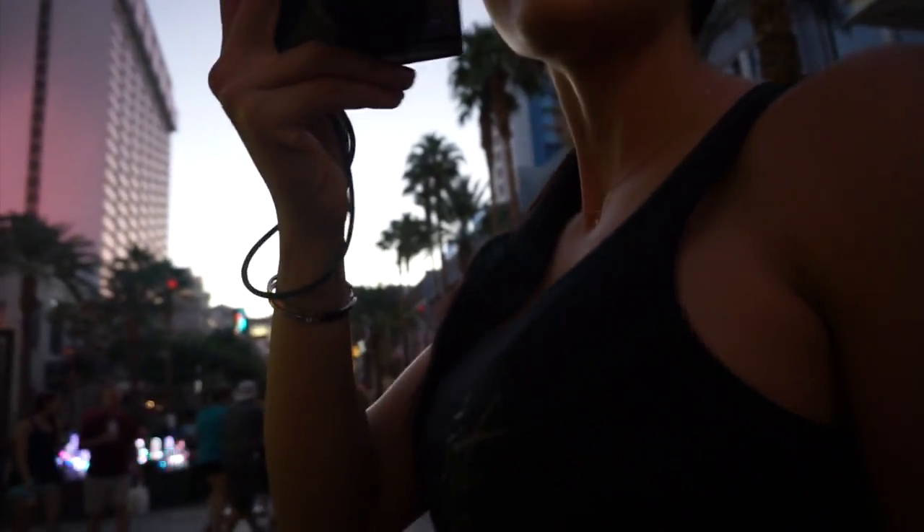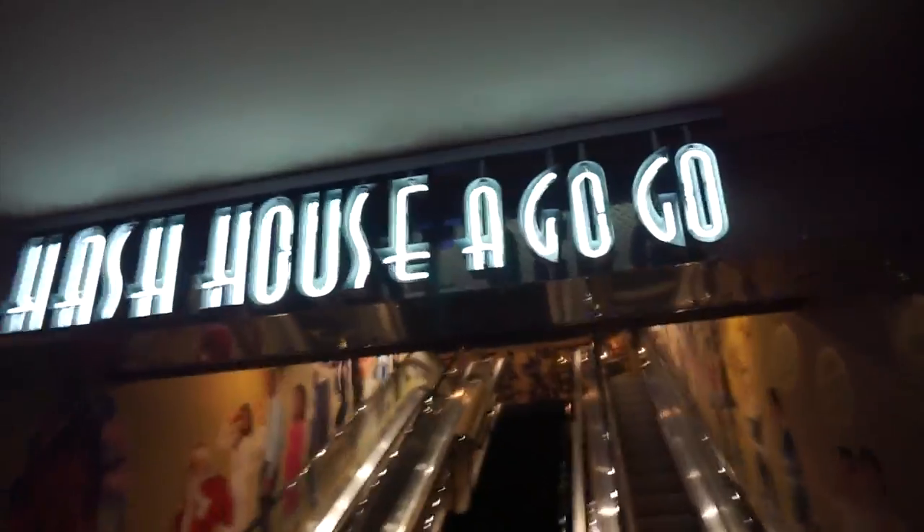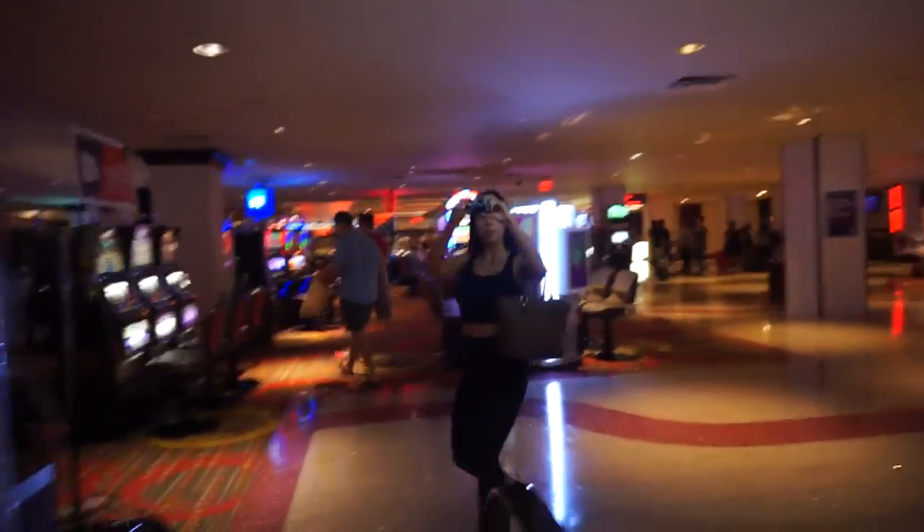Do you like In-N-Out? I don't anymore because I'm vegetarian — I'd have to get it as a grilled cheese. I never liked it. We are here! We are at Hash House A Go Go and I ordered the healthy start breakfast — egg whites with crispy potatoes and veggies. We're also sharing an apple and cinnamon pancake, and I've heard it's almost as big as the table.